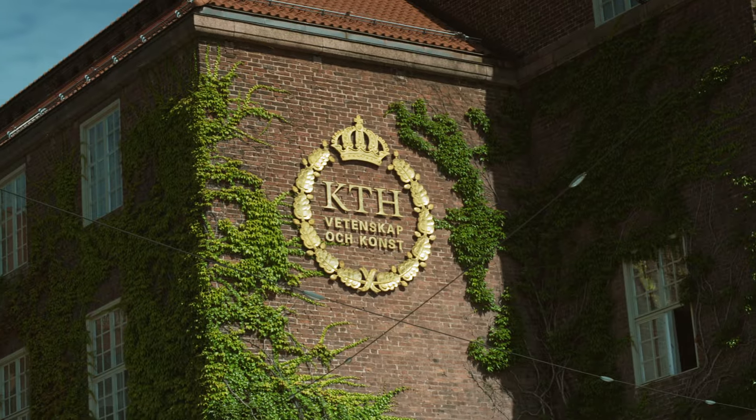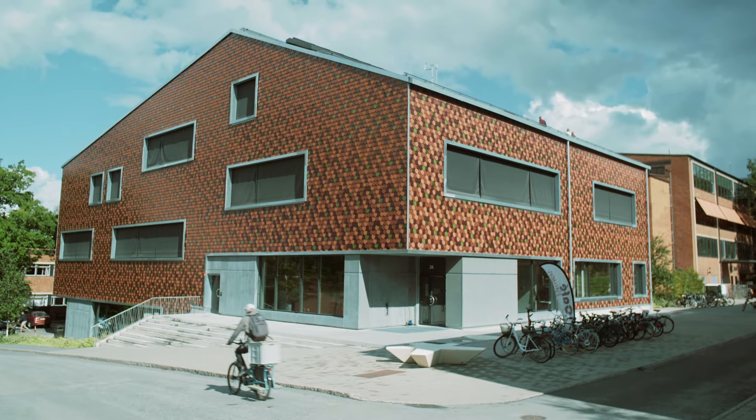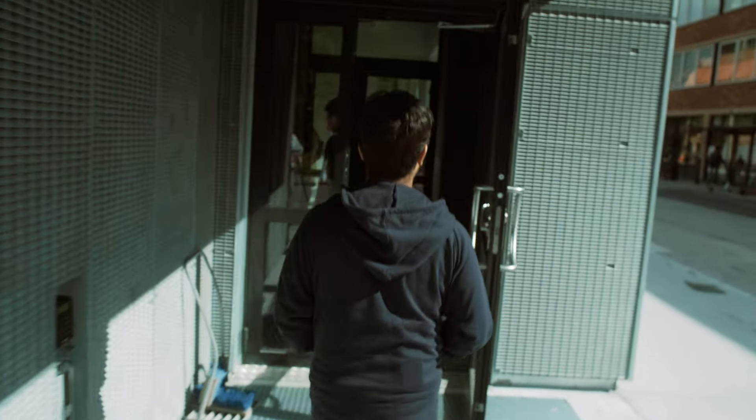We are now at the main campus of KTH, outside one of the newest buildings. In KTH, the buildings have a mixture of both educational and research facilities, but this one is dedicated purely for education. Courses at KTH consist of seminars, lectures, group work, lab assignments, and individual work.